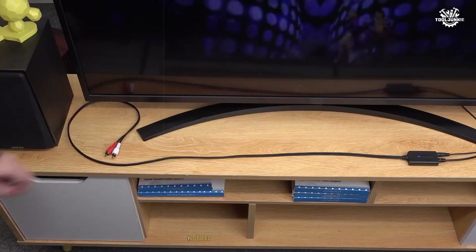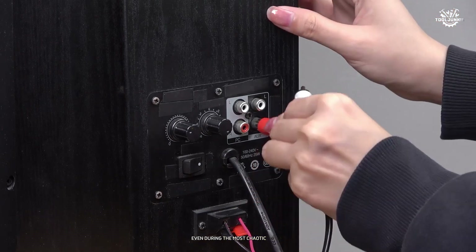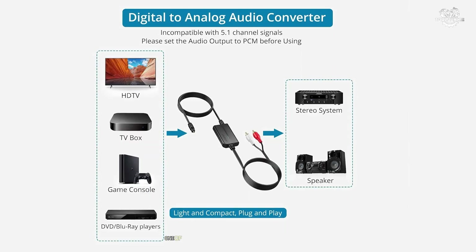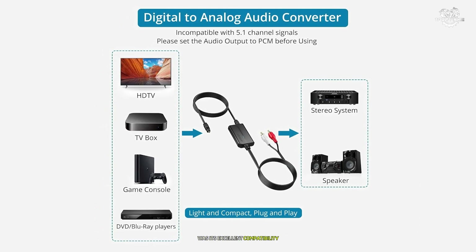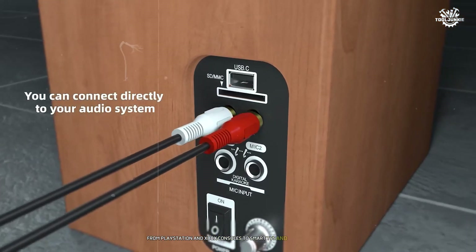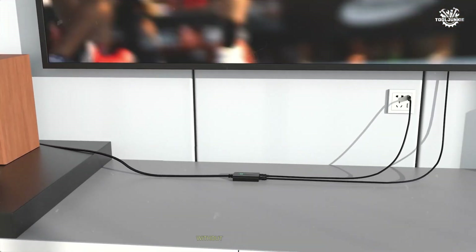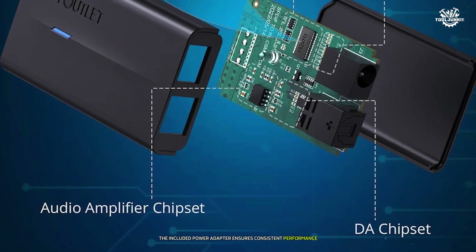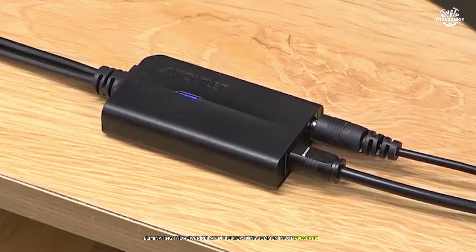When testing with action sequences, I noticed the DAC maintained composure even during the most chaotic scenes, preventing the audio from becoming muddy or confused. One standout feature was its excellent compatibility with various devices — from PlayStation and Xbox consoles to smart TVs and Blu-ray players. The included power adapter ensures consistent performance, eliminating power-related fluctuations common in USB-powered units.